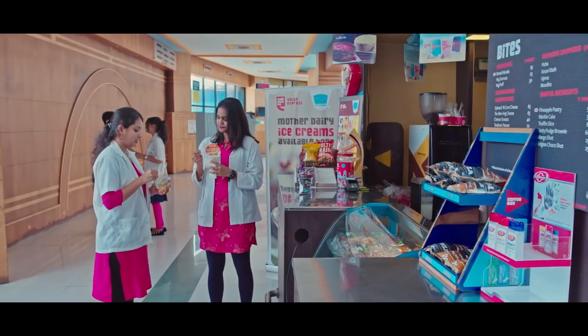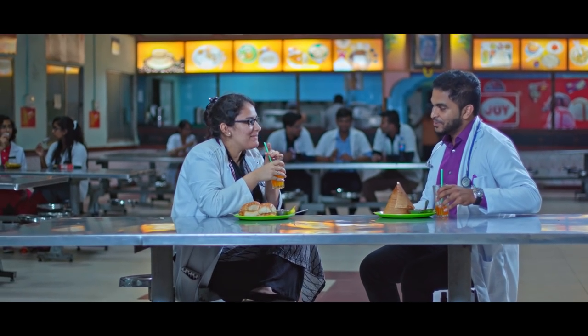Raj Rajeshwari Medical College and Hospital houses a multi-cuisine nutritional cafeteria for students and staff.